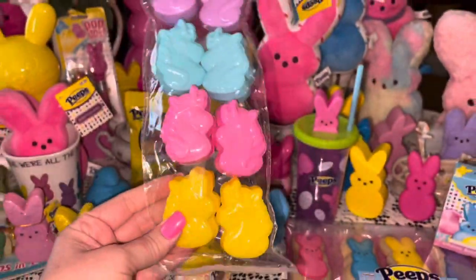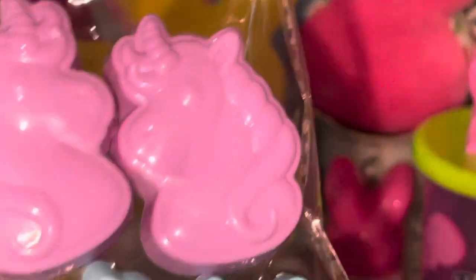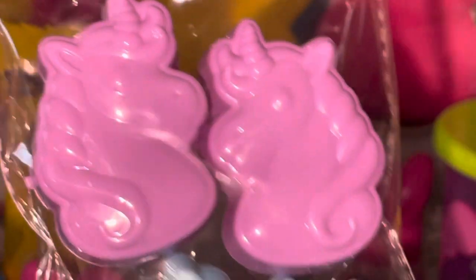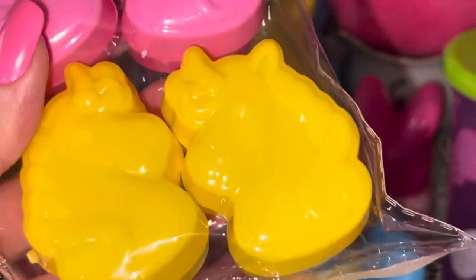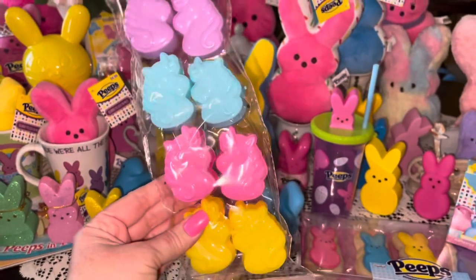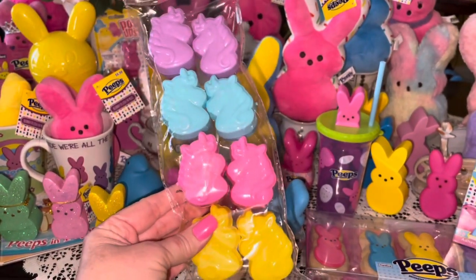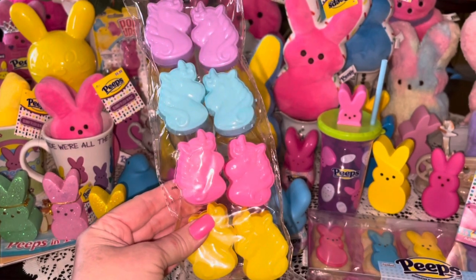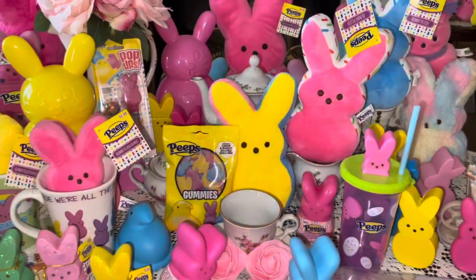I got these at Dollar Tree — they're little unicorn Easter eggs in purple, cotton candy blue, bubblegum pink, and yellow. Aren't those colors beautiful! I like to use these for other things besides eggs — I carry vitamins, Tylenol, or aspirin in them and keep them in my purse.